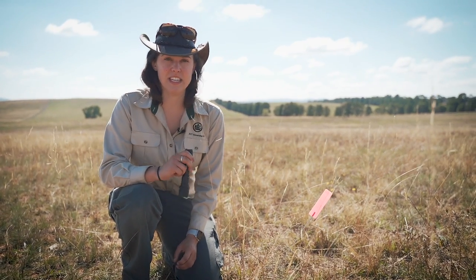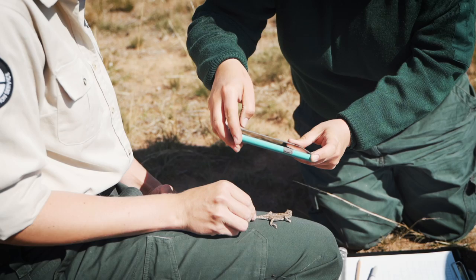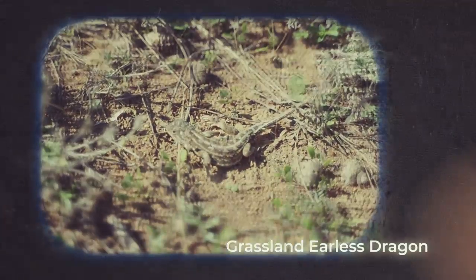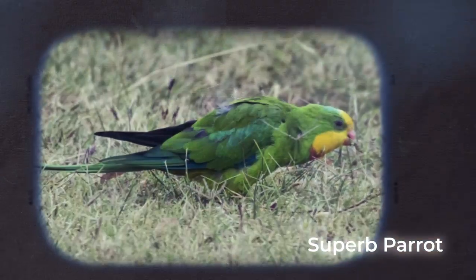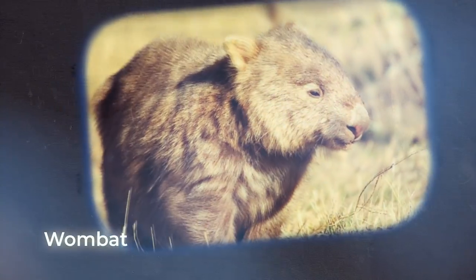So today we're doing surveys for the endangered grassland earless dragon. It's only found in natural temperate grasslands. Along with the grassland earless dragon, there are a number of other species that call these grasslands home and aren't really found anywhere else. So it's really important that we manage the grassland in a way that provides habitat for all of these different animals.